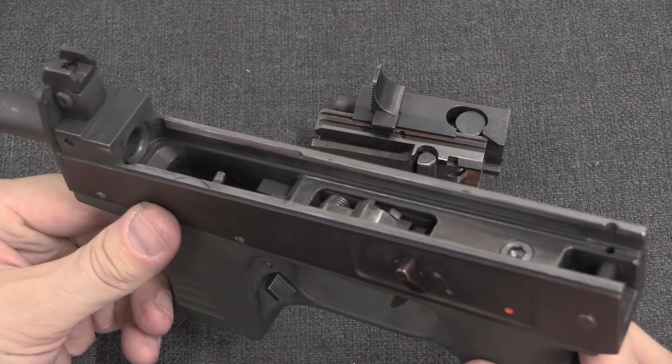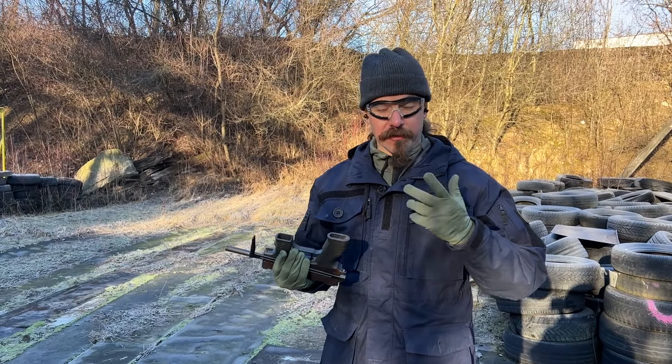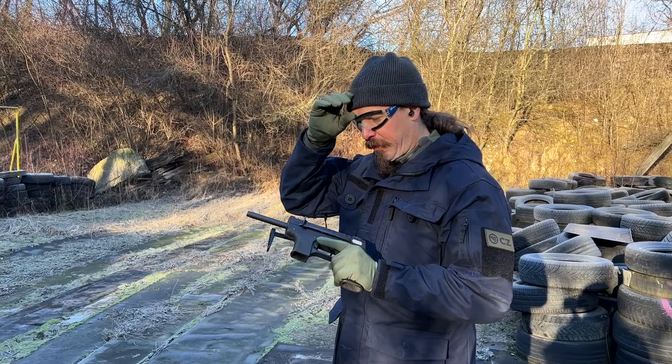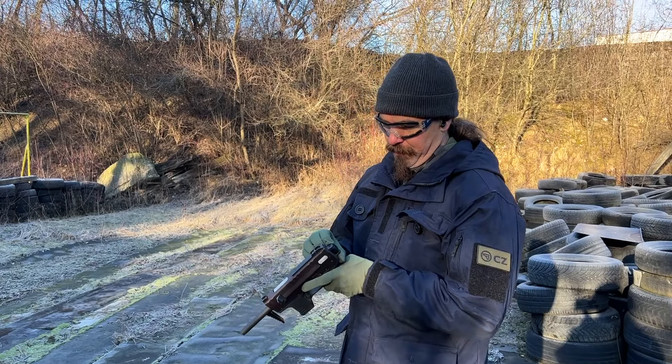It's a really clever design. I am of course really curious to see how this actually shoots — little tiny PDW, but with a really neat lever-delayed system. Lever-delayed actions are quite rare.